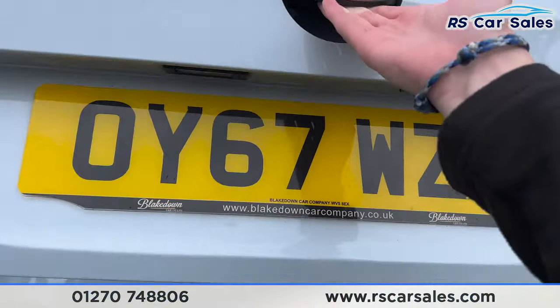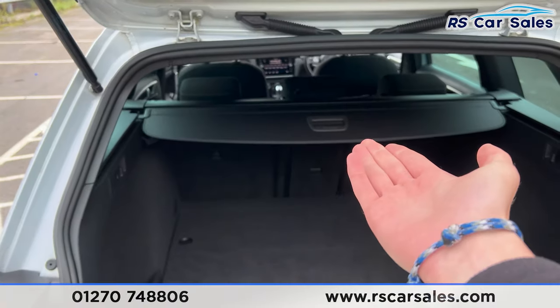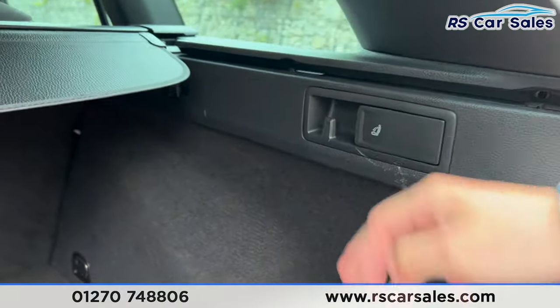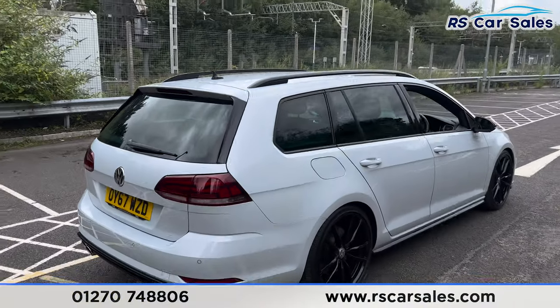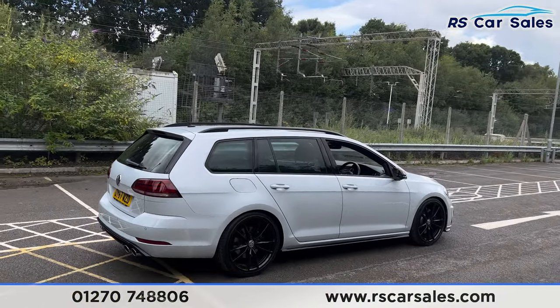Taking a look at the boot — opening it up — you'll find plenty of space back here, as this vehicle is an estate. We have the parcel shelf, hooks on either side if you need to hang anything in the boot, and a handle just underneath to pull the boot back closed.